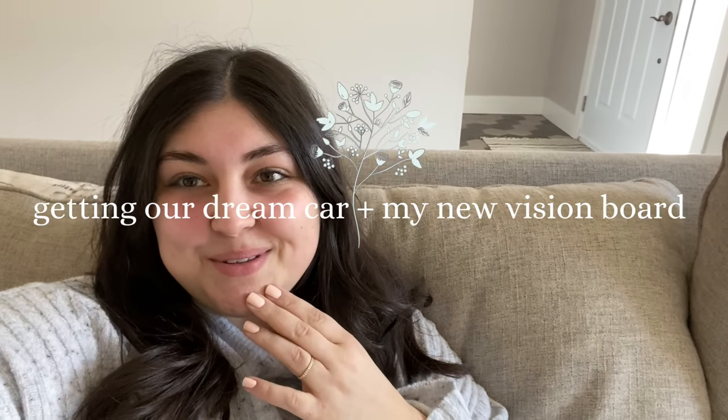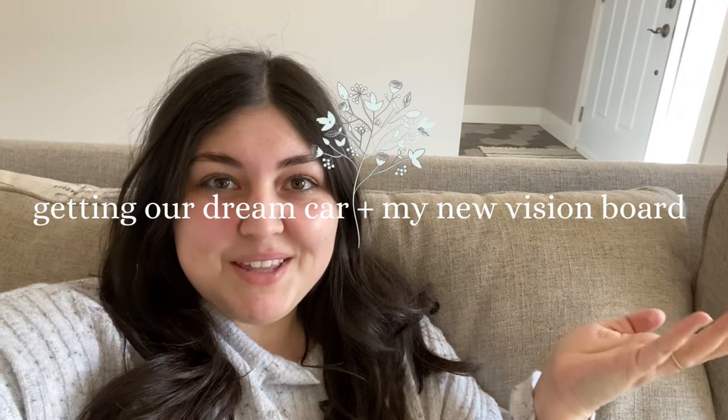Hello! Welcome to the vlog. Today there are a couple of things happening in this vlog. I am going to be showing you guys our new car, and I also did a vision board, so I thought I would share that too.